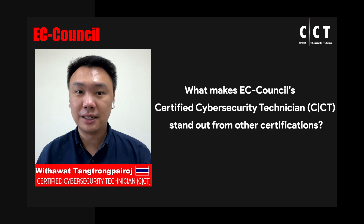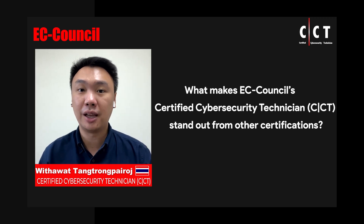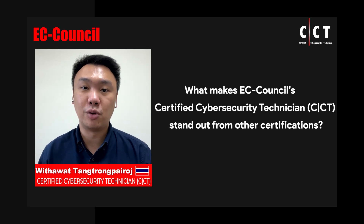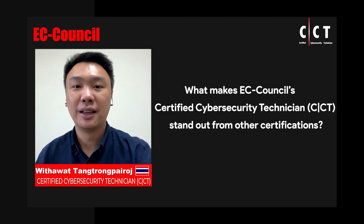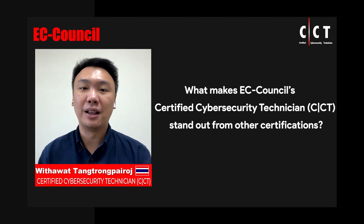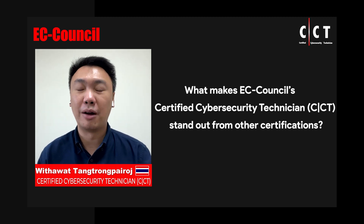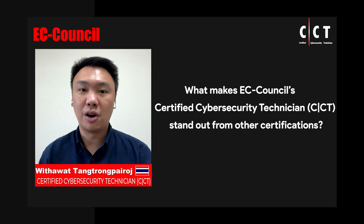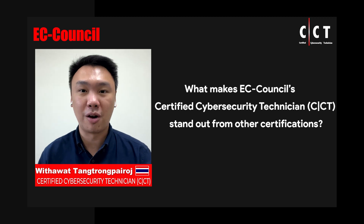I would say that the CCT program covers the fundamental concepts of cybersecurity. It was a really good course because it provides labs so that you can practice through learning by doing — but not only the labs, also everything in the background that you need to know about cybersecurity. This course covers many aspects from policy down to configuration.